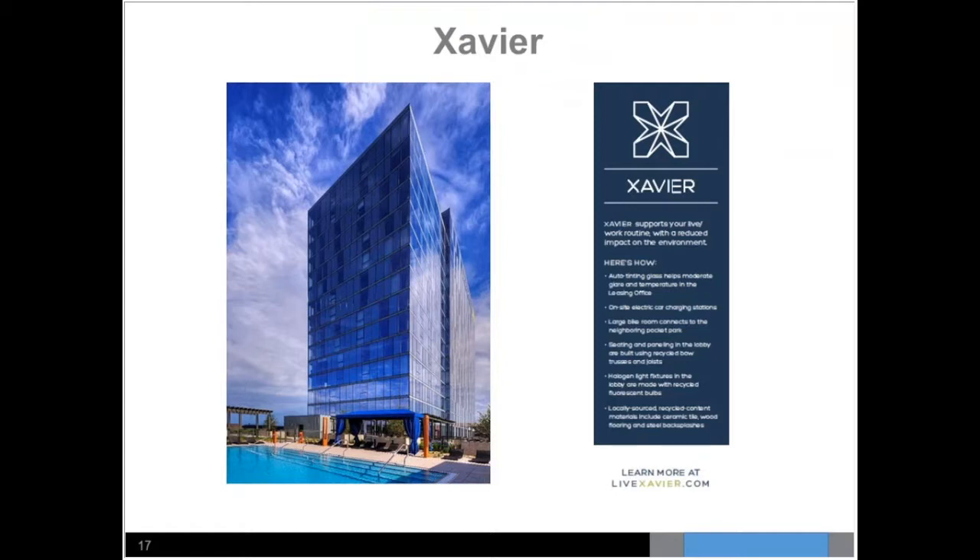Green features included low-flow showerheads, Energy Star appliances in the units, and plants in the lobby and 18th floor that don't require a lot of water. The developer, Girding Evelyn, is known as a national leader in sustainable and eco-friendly design, focused in the Portland and West Coast area but now penetrating the Midwest and East Coast.